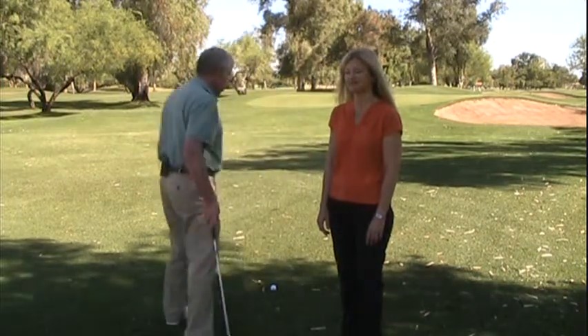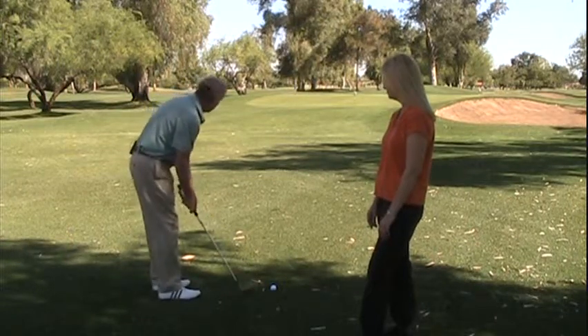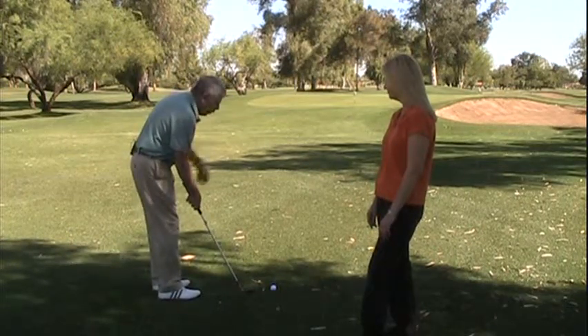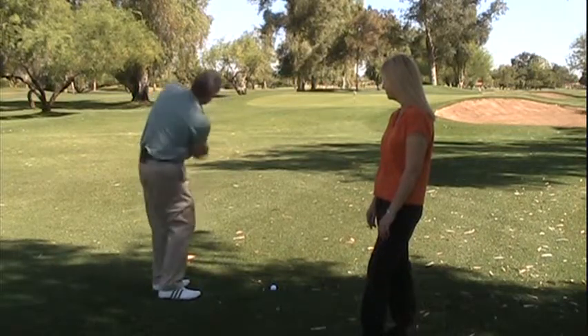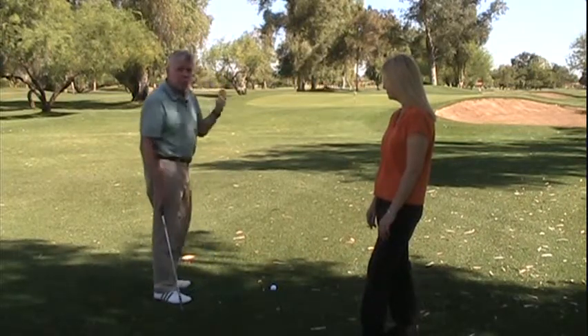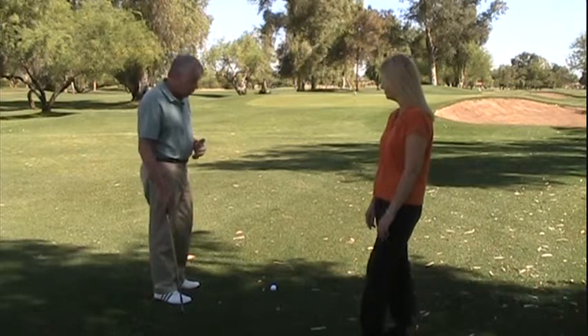A couple things I want to talk about with your chipping — first of all is your attitude. Think about sinking the chip, not just chipping it close or chipping it on the green, but think about sinking the chip, and that will get you focused. When you take your practice swings, look at the pin or the target as you make them, and it allows your brain to gauge the distance. Your brain subconsciously is smarter than your mind is consciously.